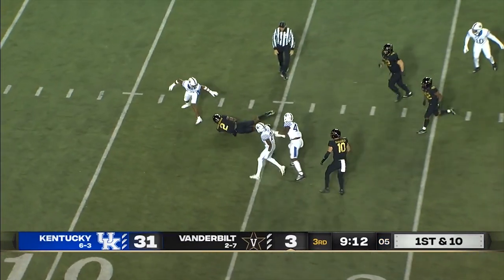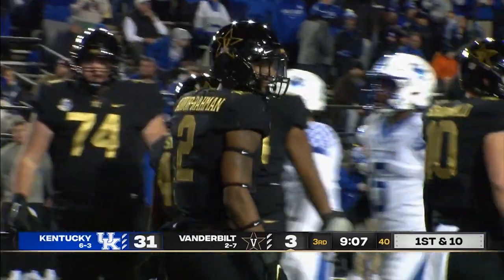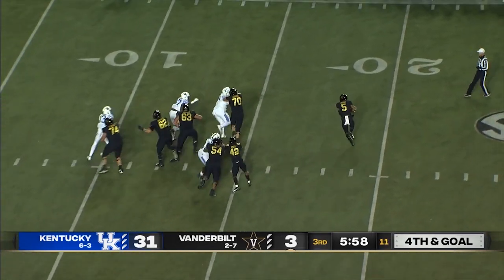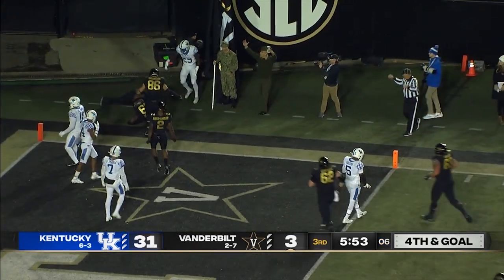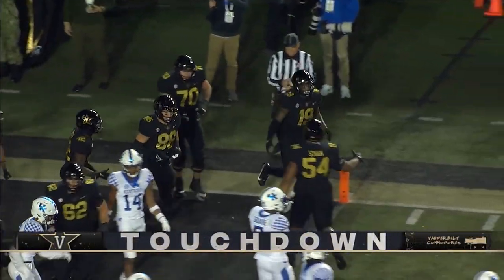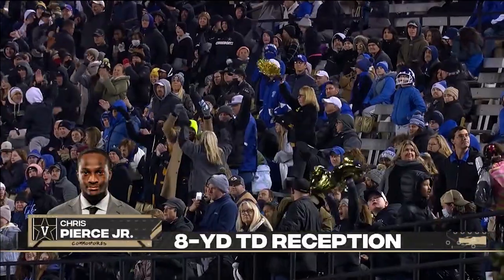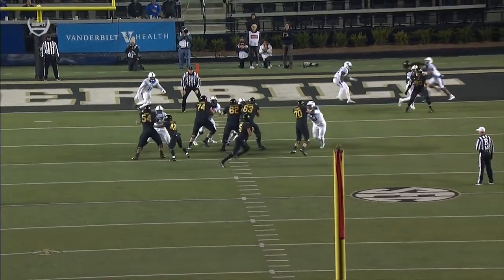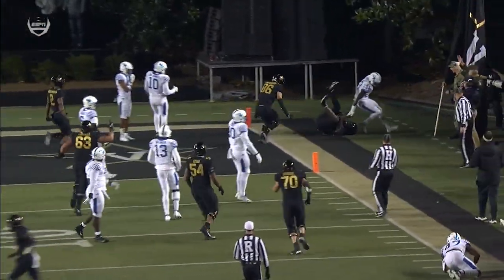Wright to throw — dangerous pass in traffic, and it's brought in by Amir Abdur-Rahman. Kentucky rushes four, Wright on the move, back at the end zone — caught for a touchdown! Chris Pierce has an interception and a touchdown to his name today. It's Vandy's first touchdown of the game, and Mike Wright leading Vanderbilt downfield — 12th play, 72-yard drive.